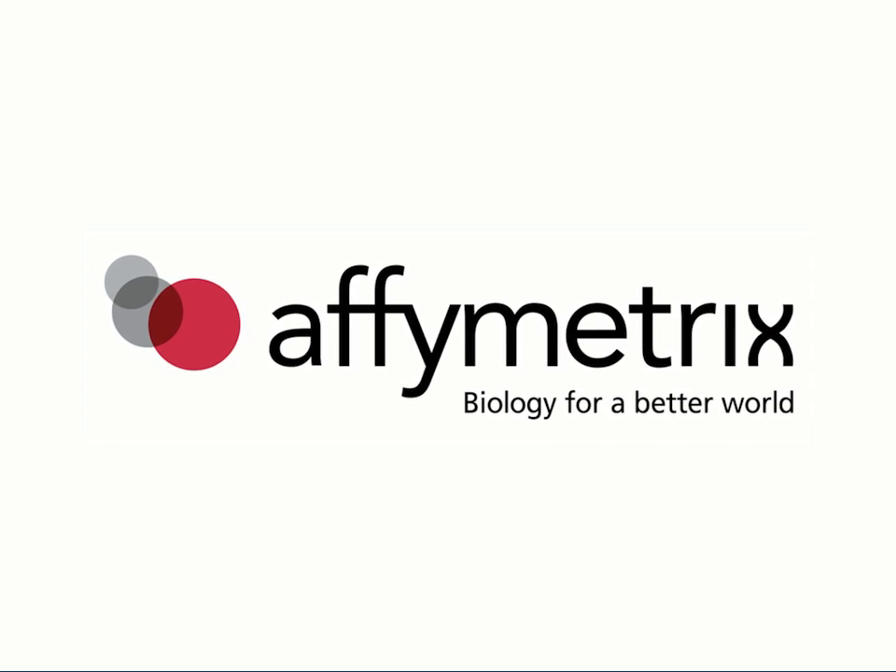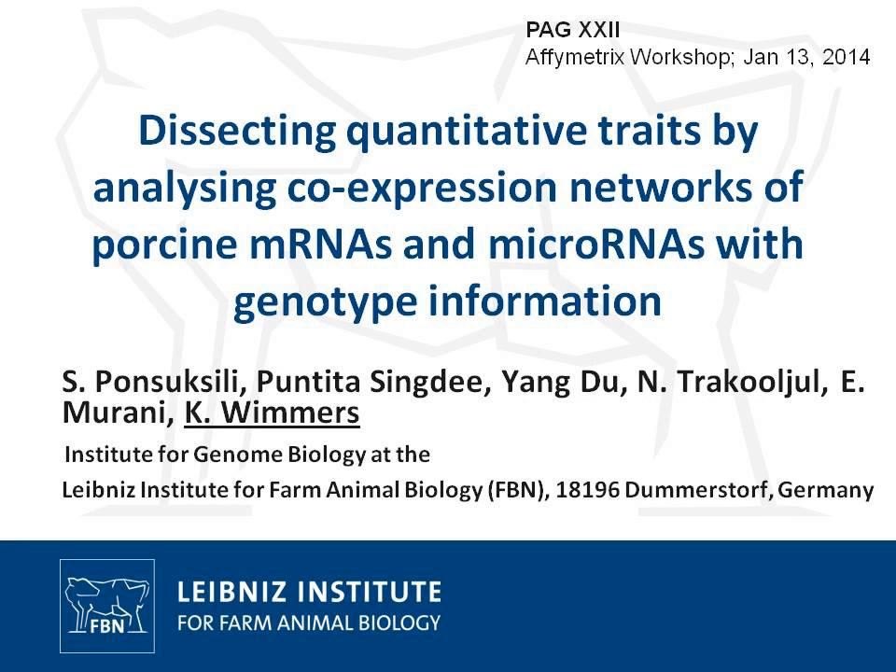Before I start, I would like to acknowledge my co-authors, in particular Mrs. Ponsuxili, my colleague and wife. She is really responsible for our muscle work, and our PhD students Funtita and Yang Du, who made a lot of the experiments that I will talk about.